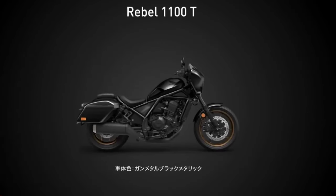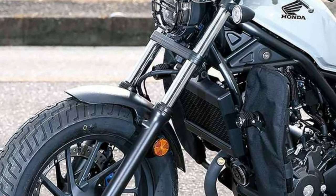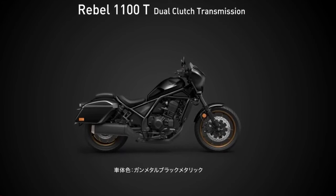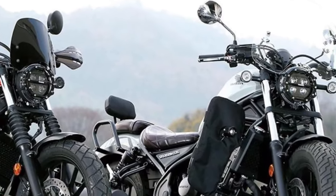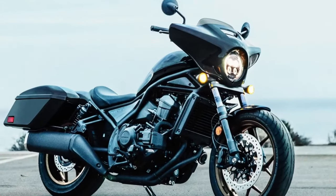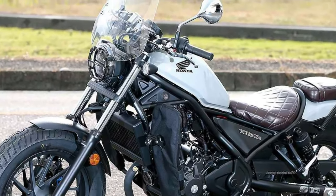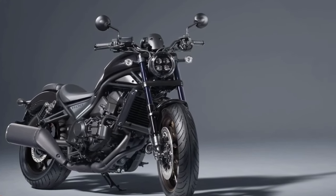The Honda Rebel 1100's potent engine is its standout feature. A 1,084 cc parallel twin engine with enough power and torque for both city commuting and long-distance touring is anticipated to be included. The Honda Africa Twin engine, renowned for its dependable performance, is most likely the source of the engine's inspiration.